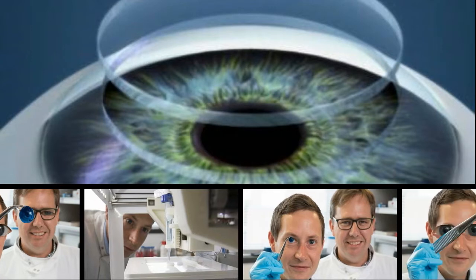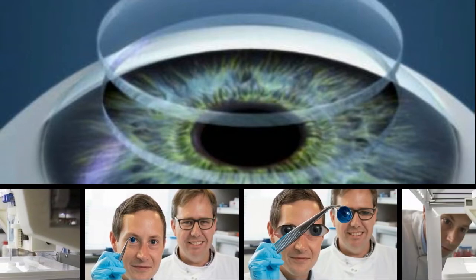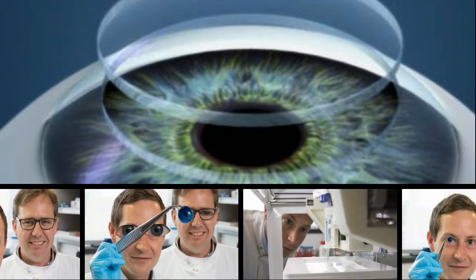Newcastle University has 3D printed the world's first human corneas. Human corneas play an essential role when it comes to vision focus. However, there has been a significant shortage of corneas available for transplant in recent years — in fact, over 10 million people worldwide are in need of eye surgery to prevent potential corneal blindness.